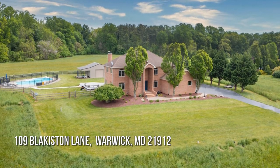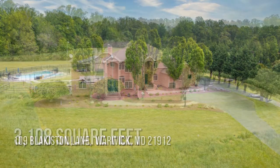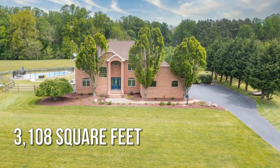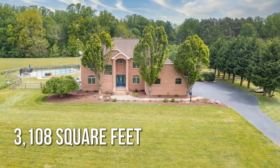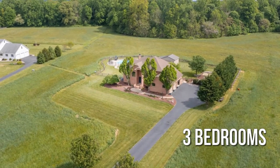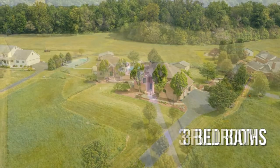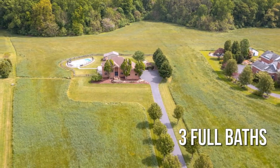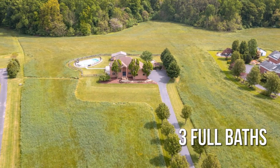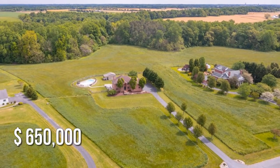Looking for the home of your dreams? This spacious property offers over 3,100 square feet of living space, featuring three bedrooms with three full bathrooms. This property is currently listed for $650,000.